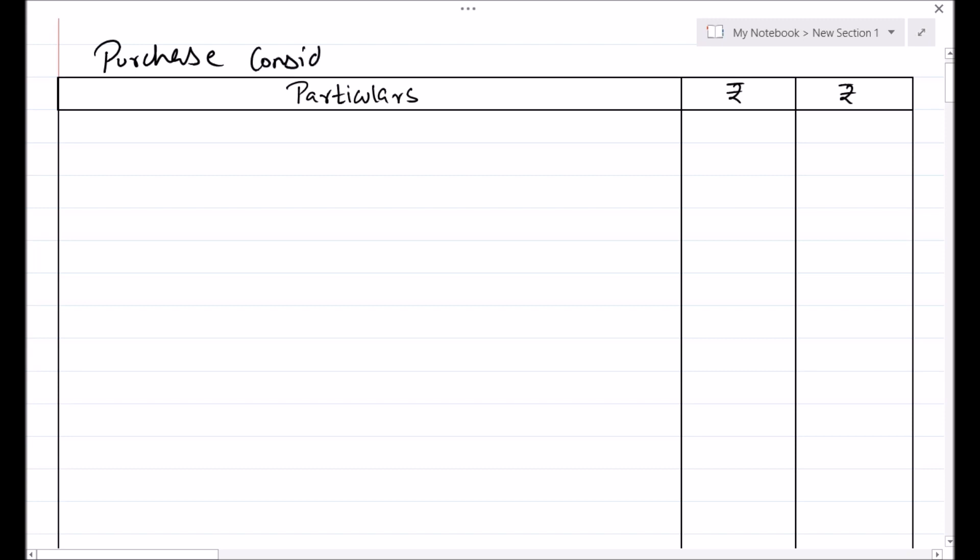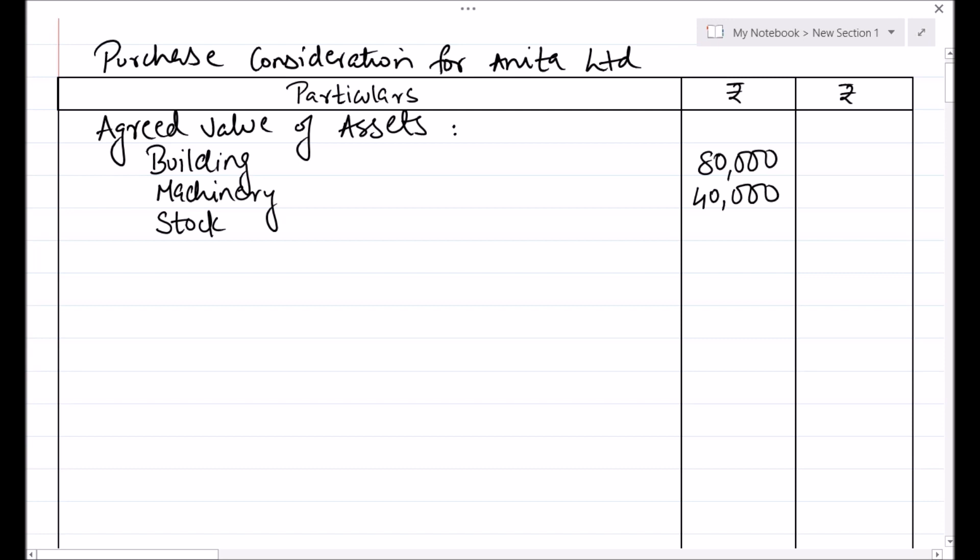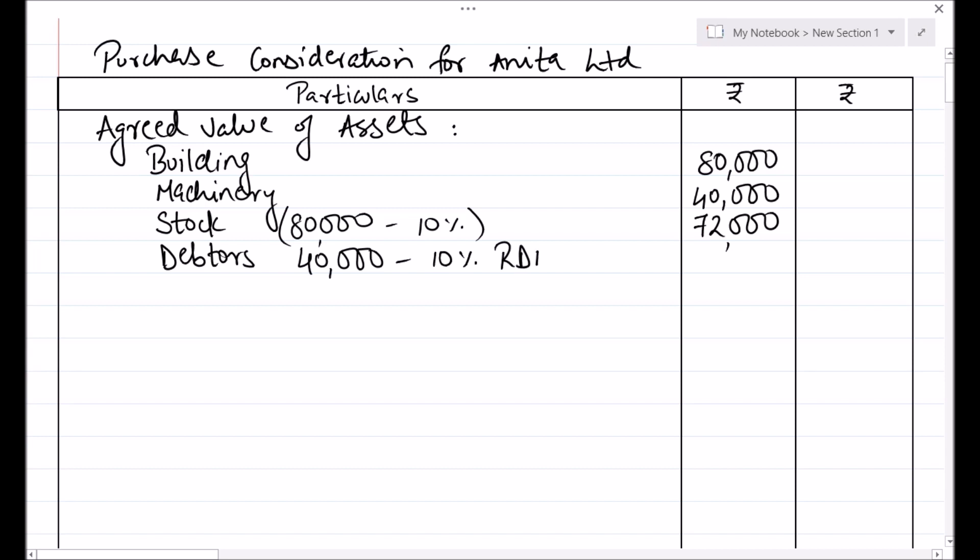Purchase Consideration for Anita Ltd. We start by taking Agreed Value of Assets. Reading point number 1, building is taken at book value, that is Rs. 80,000. Machinery at Rs. 40,000. The other assets are 10% less, so stock which is Rs. 80,000 will be reduced by 10% and that comes to Rs. 72,000. Debtors Rs. 40,000 in the balance sheet, less 10% reduction for the reserve for doubtful debts, comes to Rs. 36,000. And cash Rs. 20,000.